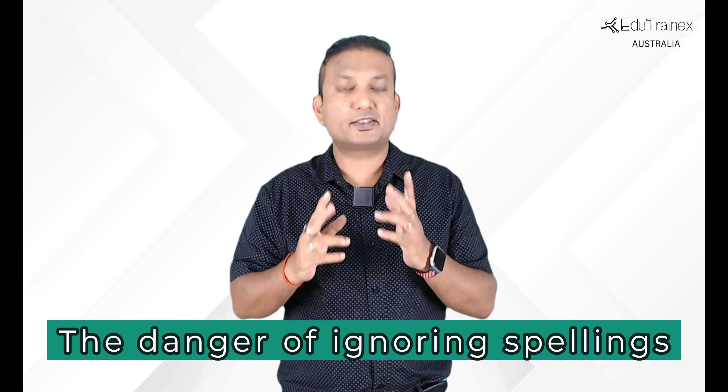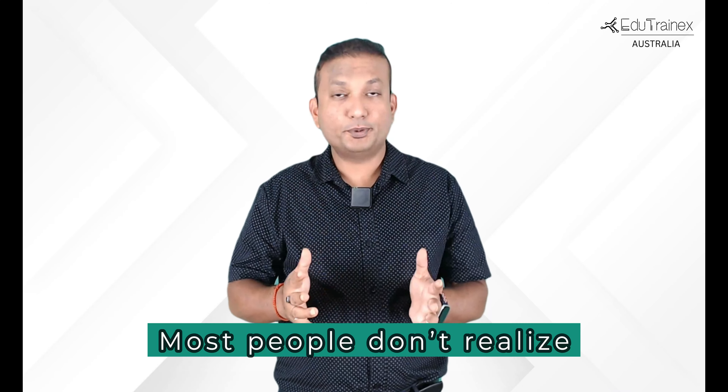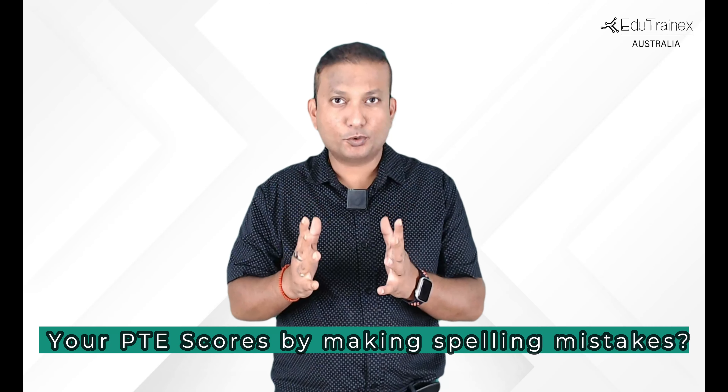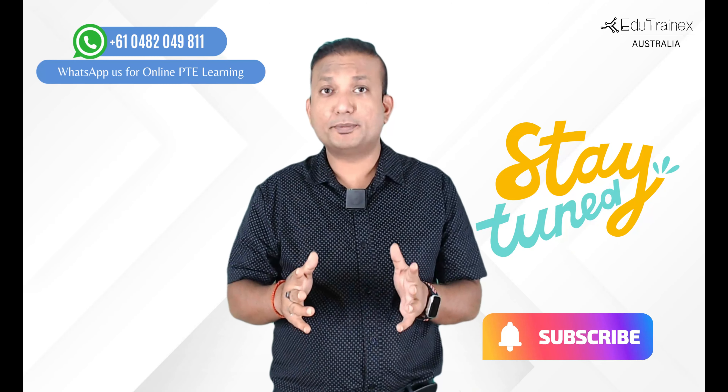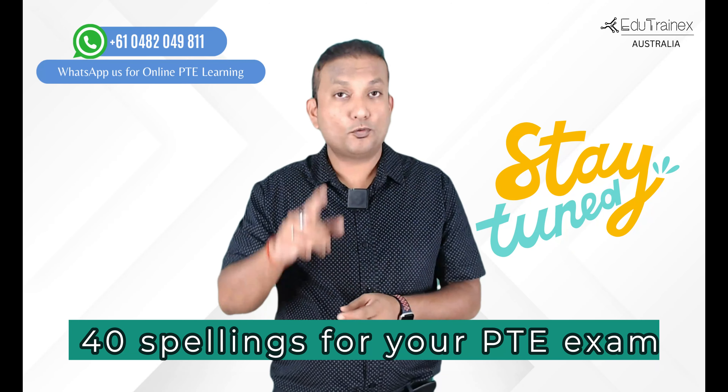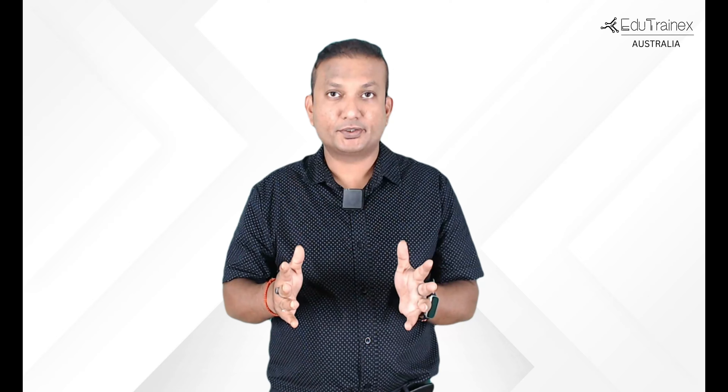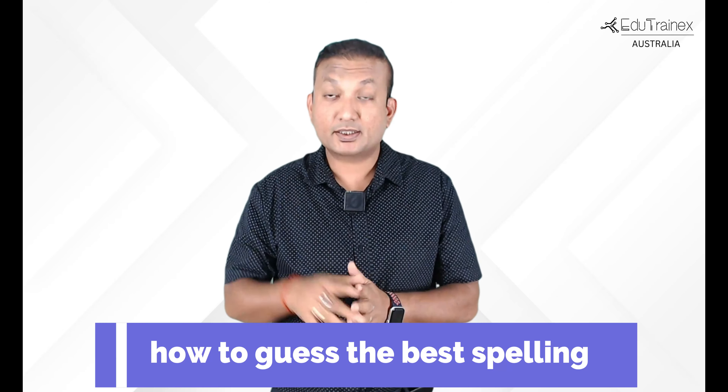The danger of ignoring spellings is that you have a massive impact on your PTE scores, especially the writing and the listening scores. Most people don't realize the severe impact of spellings in PTE until it's too late. Are you unknowingly harming your PTE scores by making spelling mistakes? Stay tuned and find out the most important 40 spellings for your PTE exam for a 79-plus score — the most repeated words in the PTE exam throughout the years, and also how to guess the best spelling if it is not known to you.